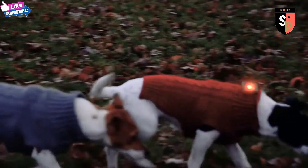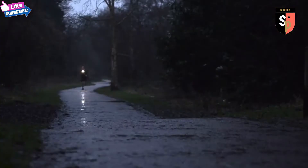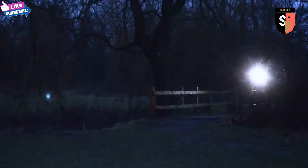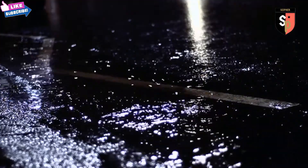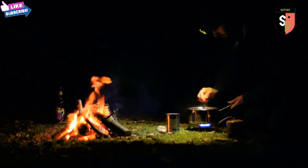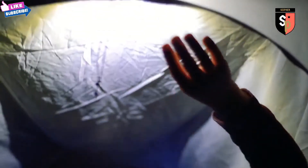Finding yourself in a situation without a light source can be frustrating and dangerous. Too often, we've had to reach for a phone, juggle an inappropriate flashlight, or simply go without. We wanted a light available at any time without compromise — a torch that would suit all lifestyles and activities.